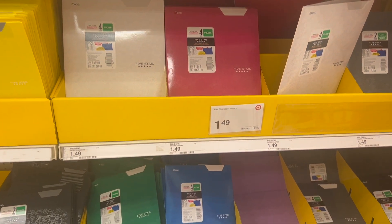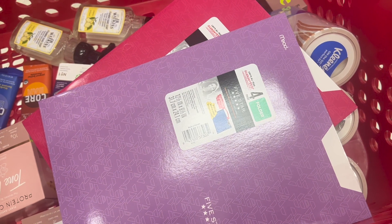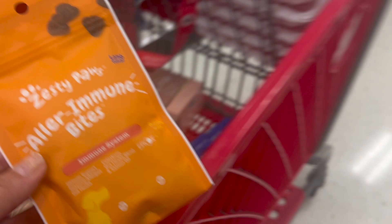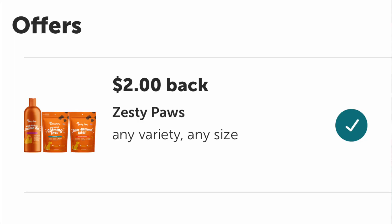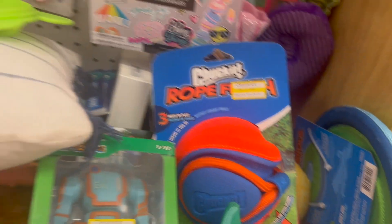To hit another ibotta rebate, I'm grabbing two Five Star products. These folders are $1.49 each - buying two totals $2.98 and we can get back $1 for buying two on ibotta, making them just 98 cents each. Another easy ibotta rebate today is on Zesty Paws - these small packs are priced at $2.99 with a $2 ibotta rebate making them just 99 cents, and a rebate that'll count toward my bonus.